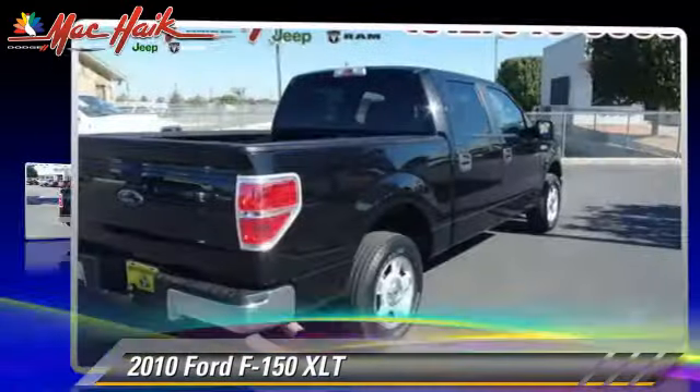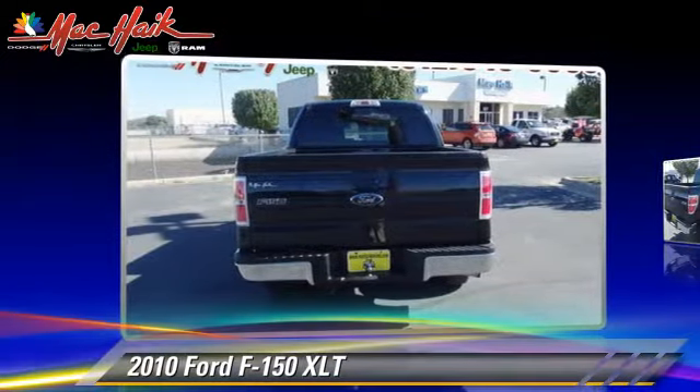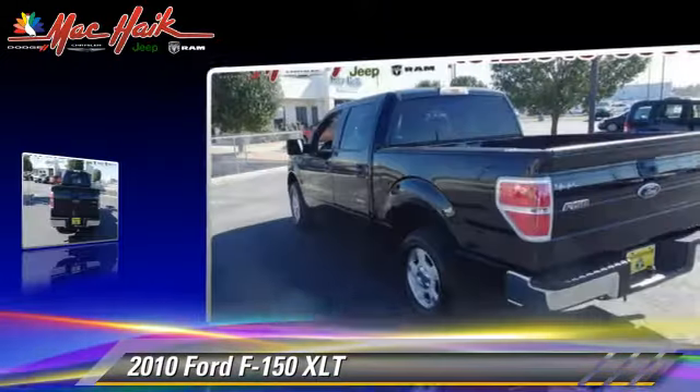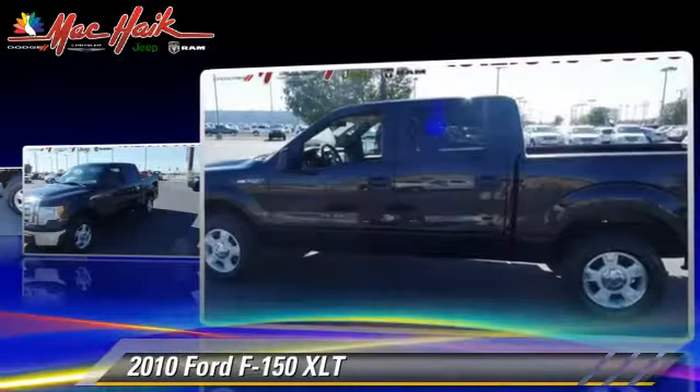The 2010 Ford F-150. This is a pickup truck powered by a 4.6 liter V8 engine with a six speed automatic transmission. This pickup truck gets up to 17 miles per gallon.